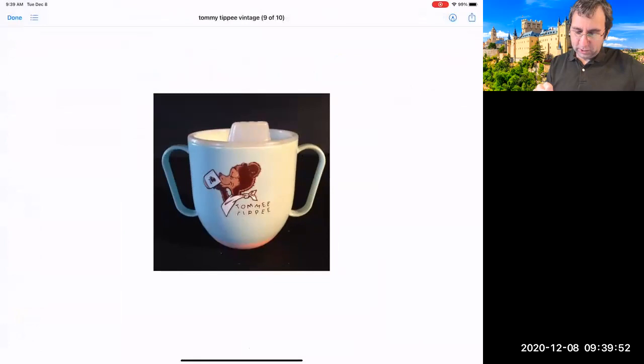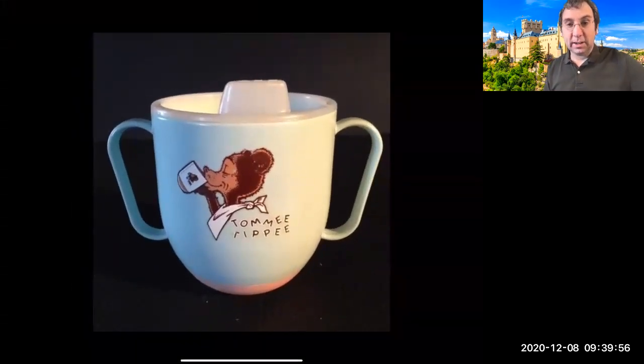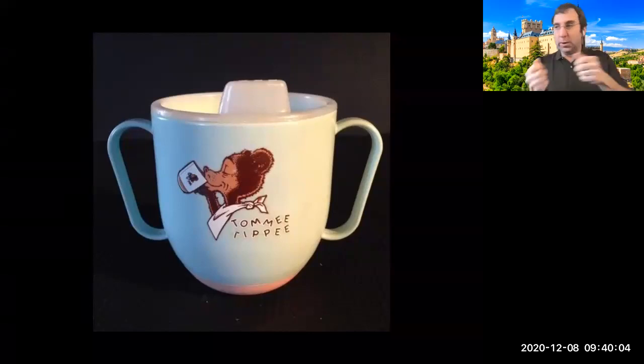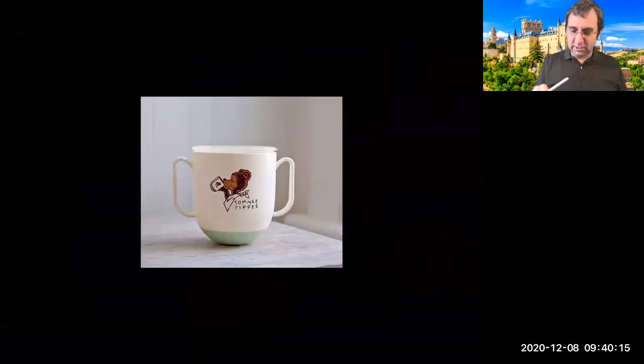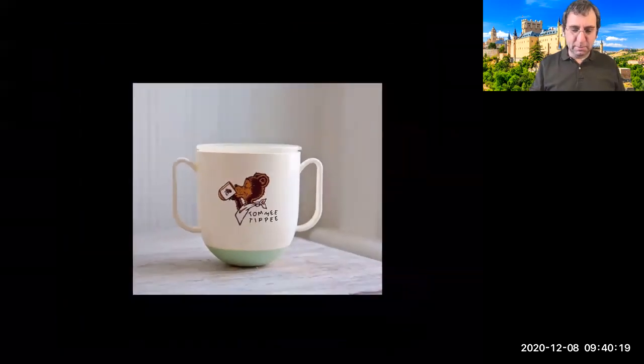When I was a kid we had this thing called Tommy Tippy. It had a heavy weight at the bottom and a rounded bottom — you'd fill it with fluid, and if you tried to move it one way or the other it would just sort of bounce back, so it had a restoring force. I looked up this company and they don't make it anymore. These are pictures of a vintage Tommy Tippy.